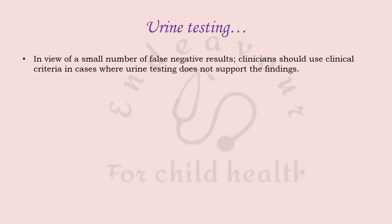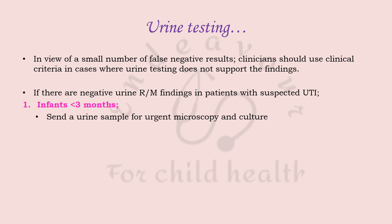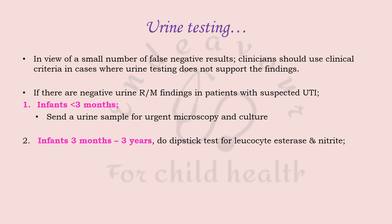Clinicians must not underestimate their clinical acumen. If urine routine microscopy findings are negative in patients with suspected UTI, then in infants less than three months of age, send a urine sample for urgent microscopy and culture. In infants three months to three years of age, a dipstick test for leukocyte esterase and nitrite is recommended by NICE.